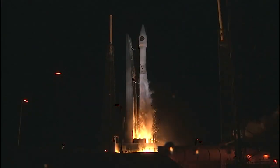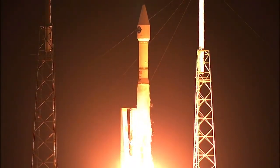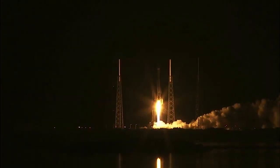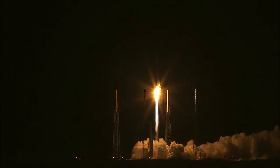A United Launch Alliance Atlas V rocket will lift the Cygnus into orbit from Cape Canaveral's Space Launch Complex 41. A workhorse rocket, the Atlas V has never launched a station-bound payload before.